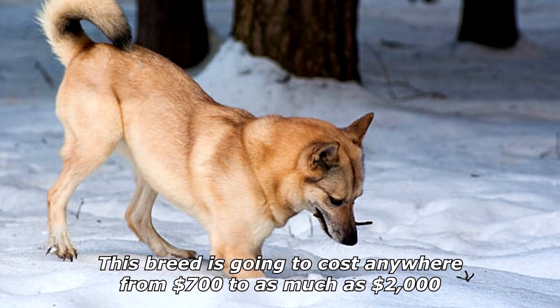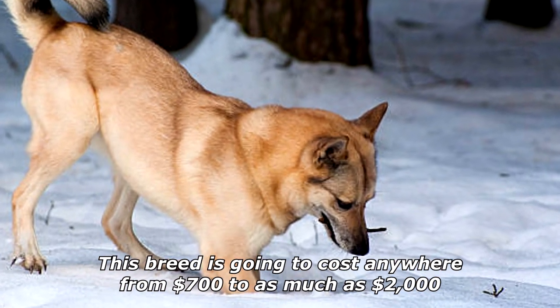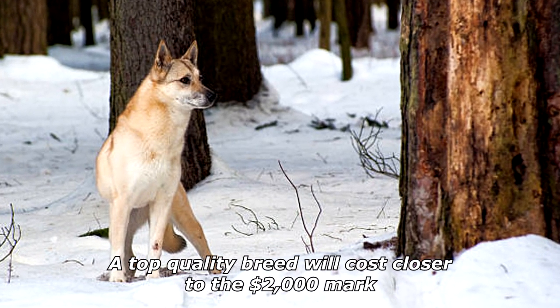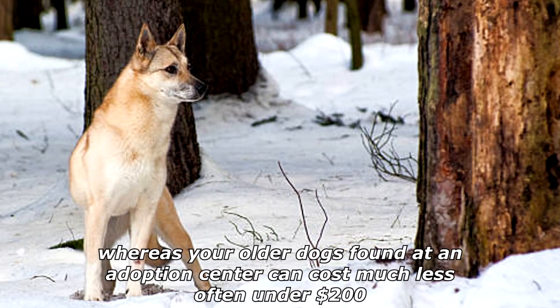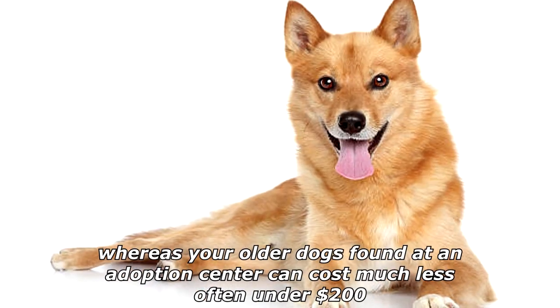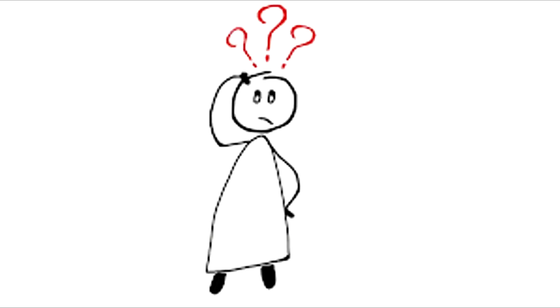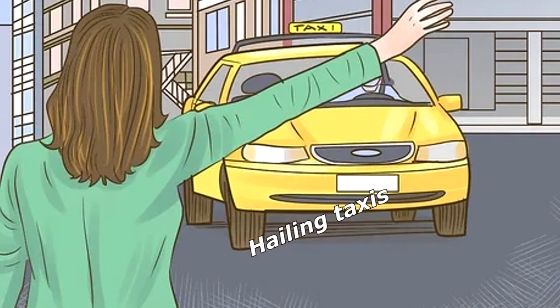This breed is going to cost anywhere from $700 to as much as $2,000. A top-quality breed will cost closer to the $2,000 mark, whereas older dogs found at an adoption center can cost much less, often under $200.